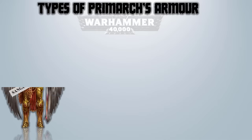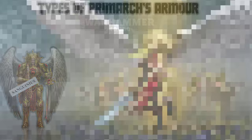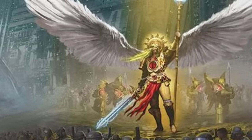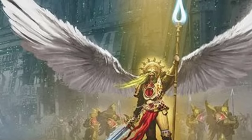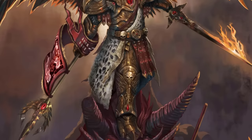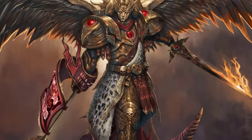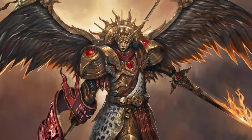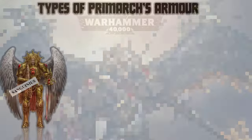Sanguinius – The Regalia Resplendent, an Artificer Armor. This was an intricately adorned power armor crafted from golden materials and exclusively donned by Primarch Sanguinius. It was widely believed that the Emperor himself had personally forged this extraordinary suit. Tailored to fit Sanguinius's distinctive physique — including his wings — the armor offered unparalleled defense while allowing the Primarch unrestricted movement during flight.